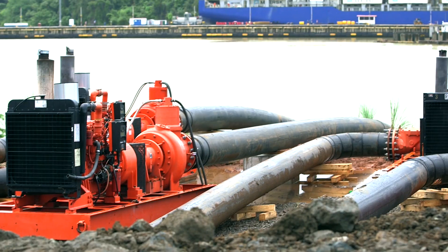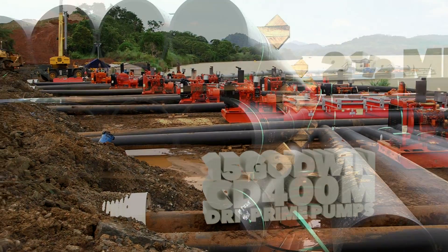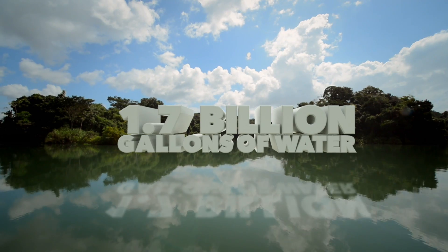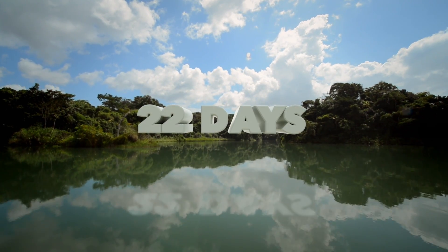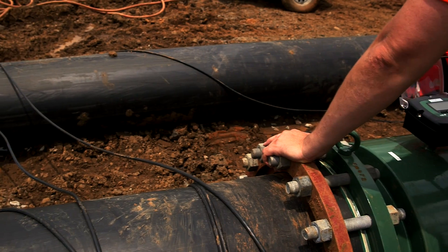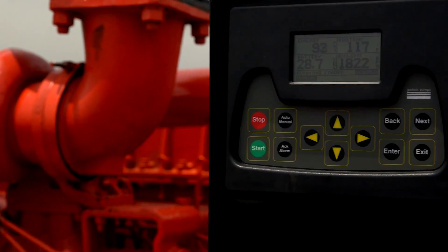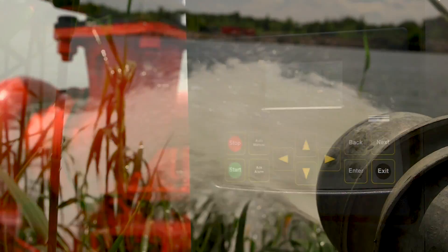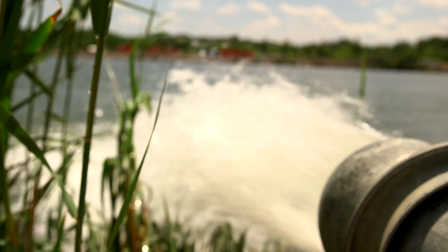Xylem delivered 15 Godwin CD400M dry prime pumps and two and a half miles of HDPE pipe to remove 1.7 billion gallons of water in just 22 days. Xylem's highly skilled engineers designed and installed the system, which also included Godwin FieldSmart technology for real-time remote pump monitoring to ensure water was flowing during critical pumping periods.